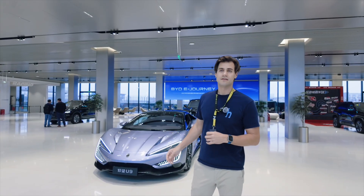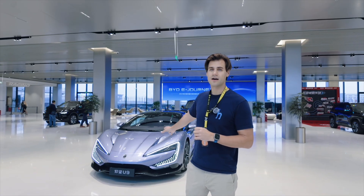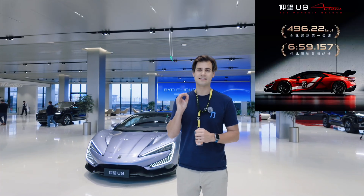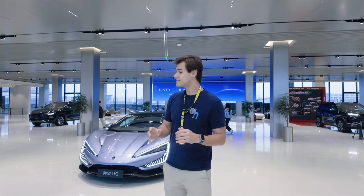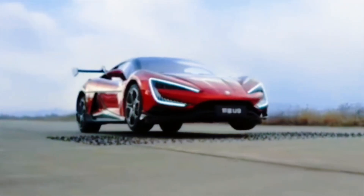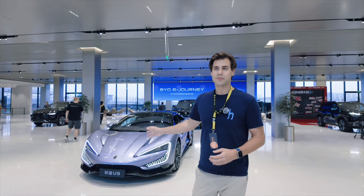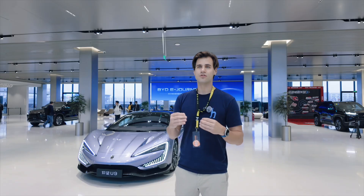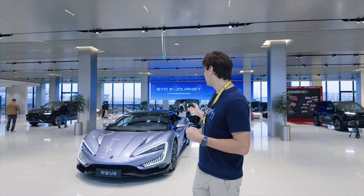Behind me is the Yangwang U9 — the jewel in the crown of the BYD group and the most impressive car BYD has ever built. This car recently broke the world record at 496 kilometers per hour, making it the fastest car in the world. It can dance, it can jump, it can overcome obstacles of several meters on the go. The tech here is incredible, and it showcases all the achievements and technology BYD possesses.